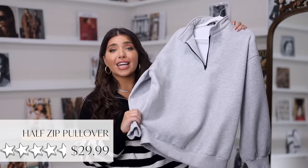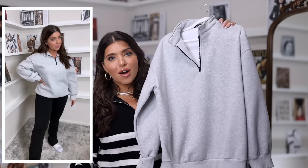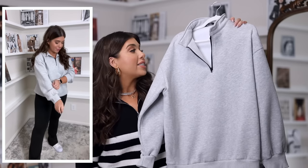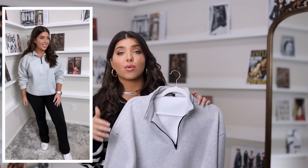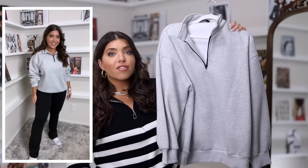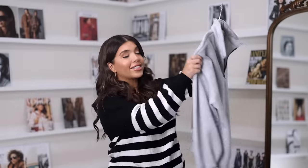This next item is an oversized pullover that is comfy and cozy. It's a half zip-up style in heathered gray, though it comes in a lot of color options. Sizes are small through 2X. I'm wearing this in a large for an oversized look. It's going to look great now with some biker shorts, and later in the season I can throw it on with some leggings. It's more of that oversized boxy fit that we've been seeing a ton of.